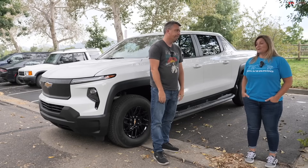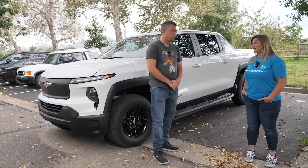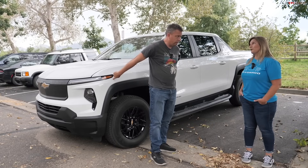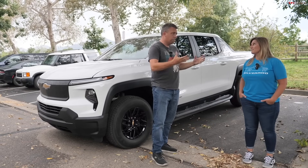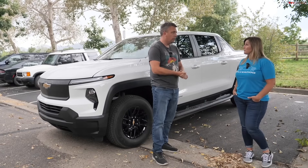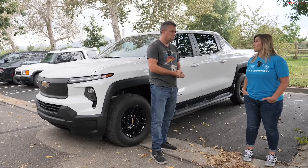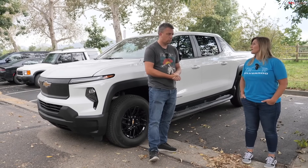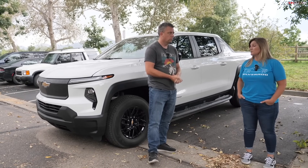The 3WT is now coming online, offering 393 miles of range versus the 4WT's 450 miles. The difference is battery size — the 3WT offers a lower price point for customers who don't need maximum range.